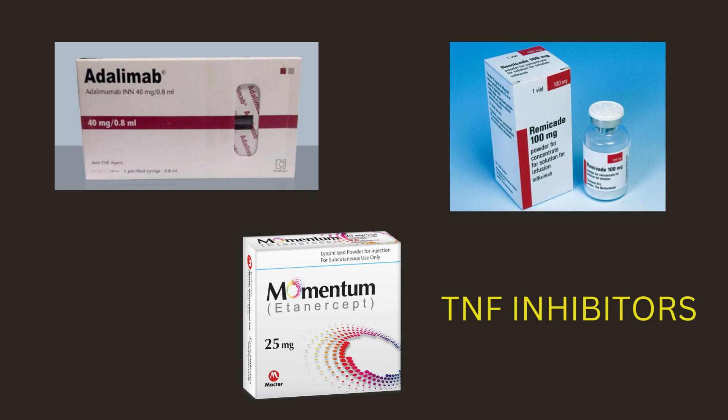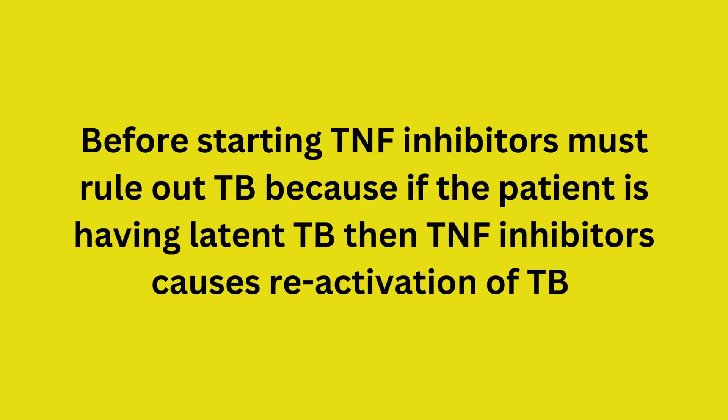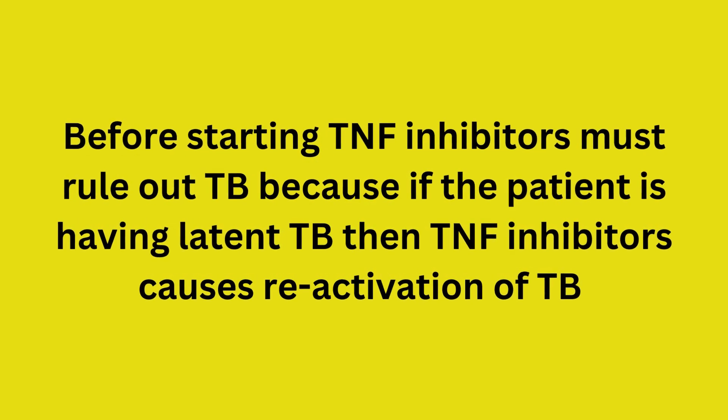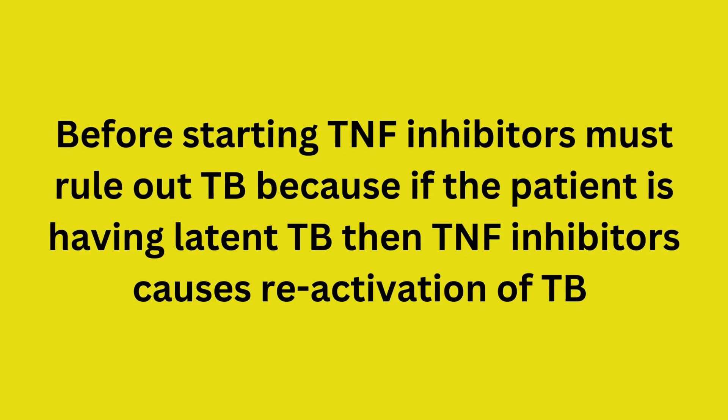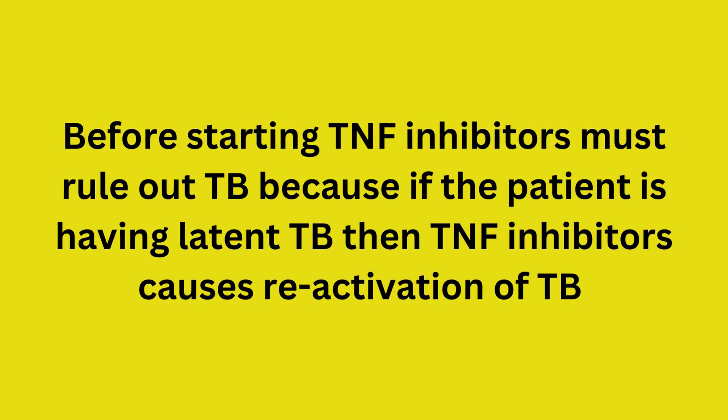If there is still an inadequate response, switch to other TNF inhibitors and continue methotrexate. Before starting TNF inhibitors, you must rule out TB, because if the patient has latent TB, TNF inhibitors can cause reactivation of TB.